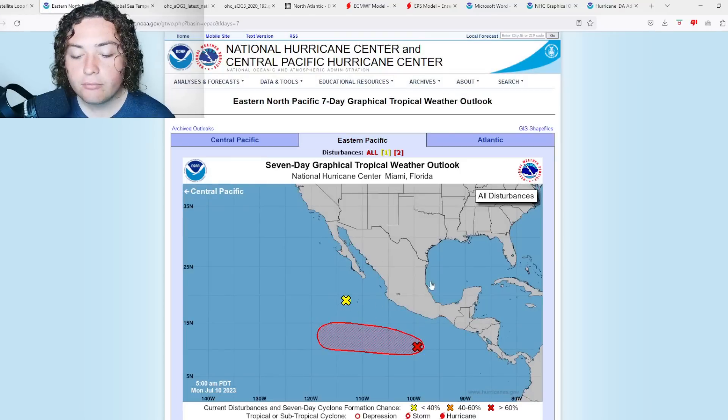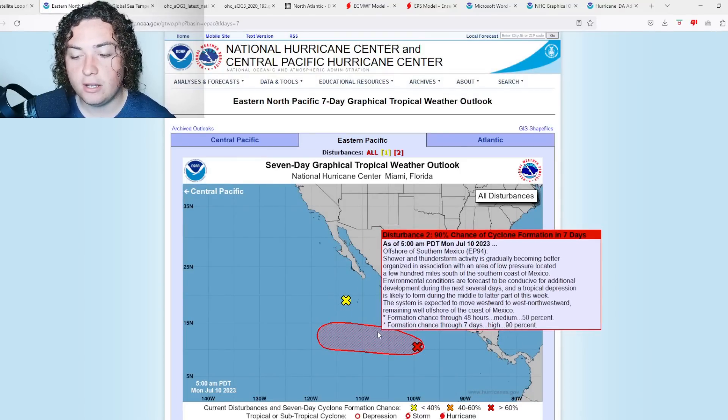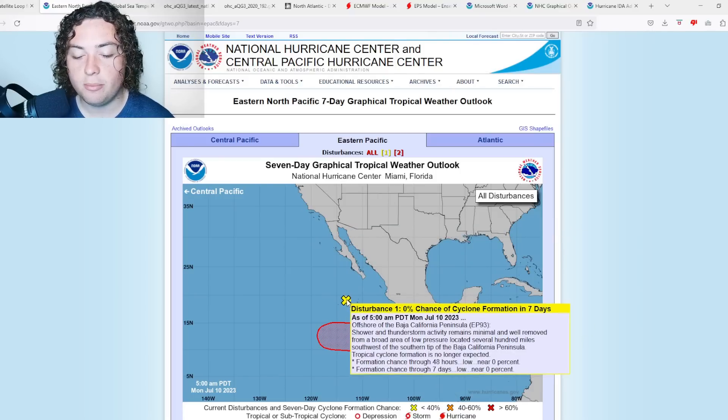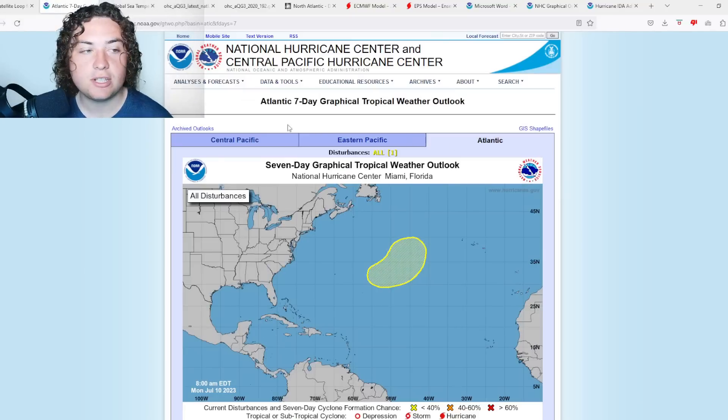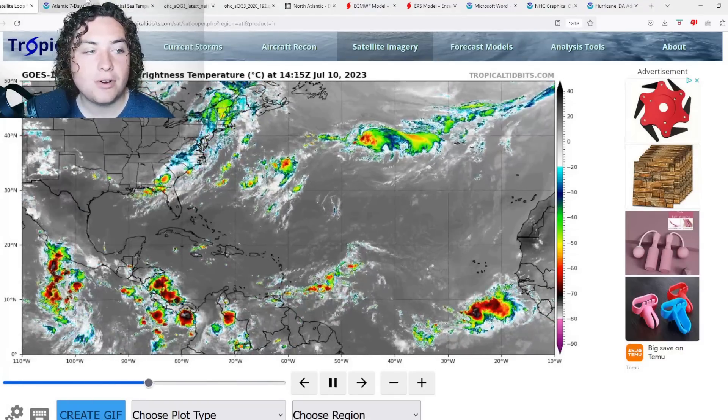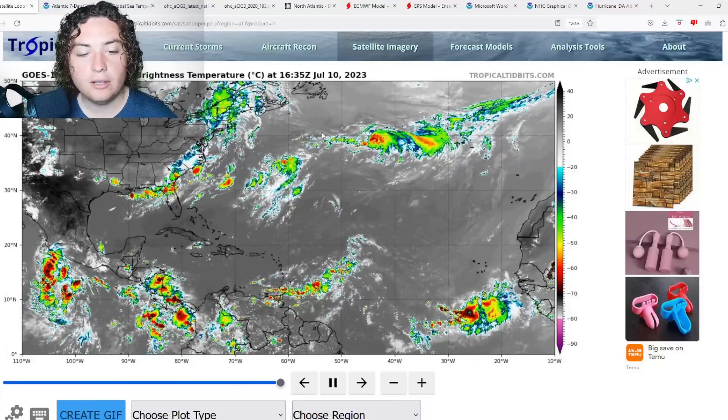In the eastern Pacific, we now have a 50% chance of development for one area of interest. Another system that had a 90% chance of development ended up not pulling through — the storm center was just not organized enough.